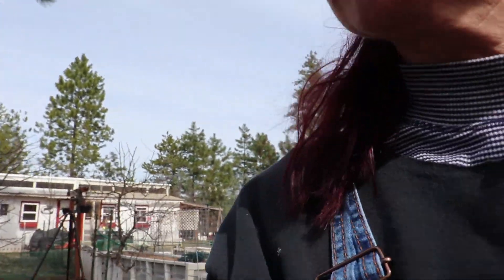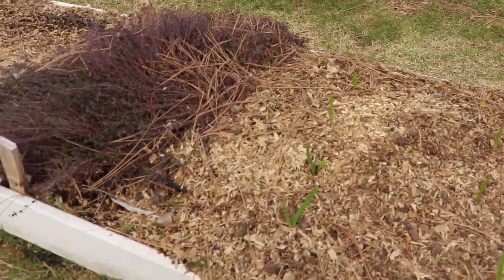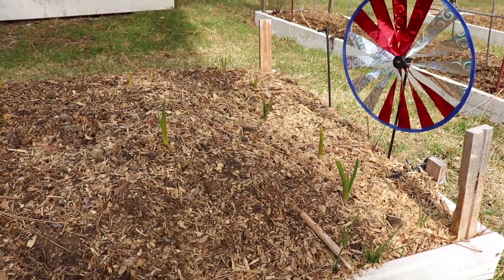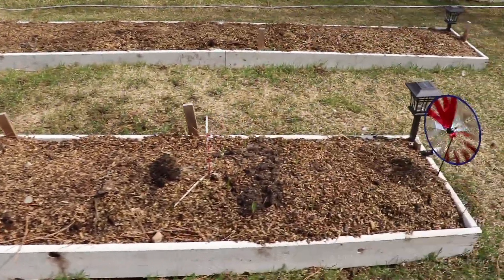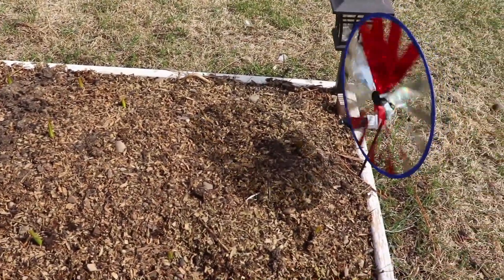Last fall I got some garlic — it's a Purple Russian, which is a type of garlic I can get here in North Idaho. I have it planted in two different spots. I've got this bed here and it looks like almost all of it is really popping up, and then I had a few extra that I put in the end of this bed and they're starting to come on. It will be nice to have garlic this year.